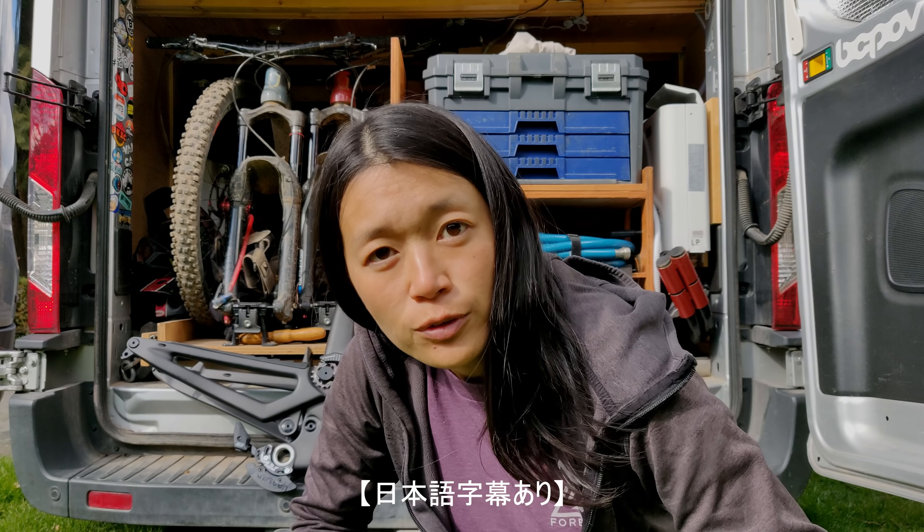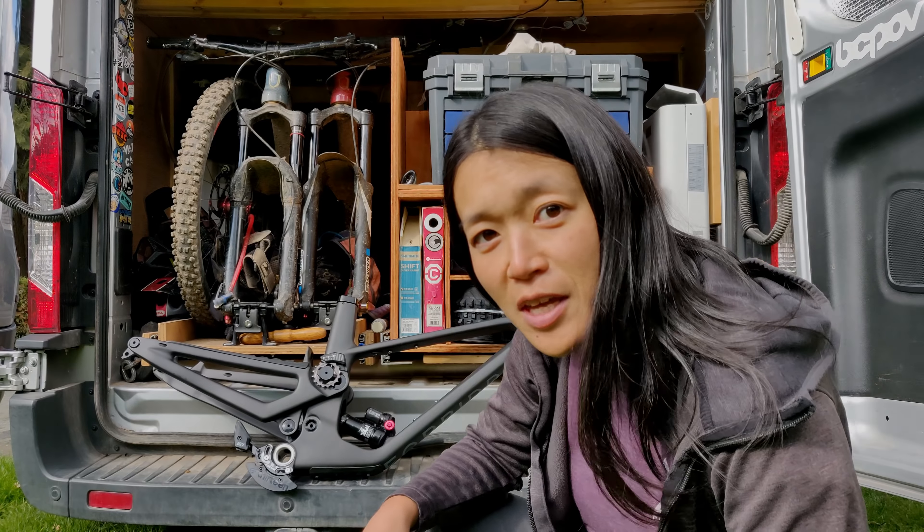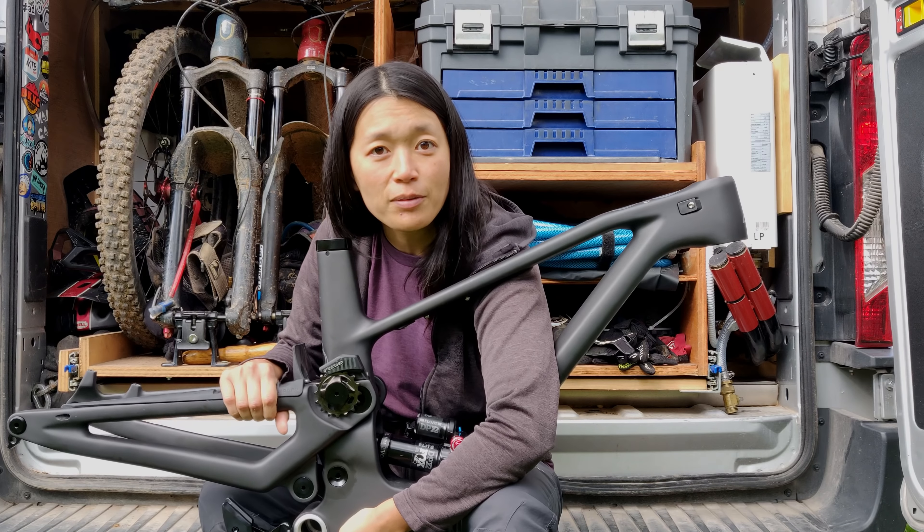Today on Vanguard Yuka, I got a new frame. Let's build it!